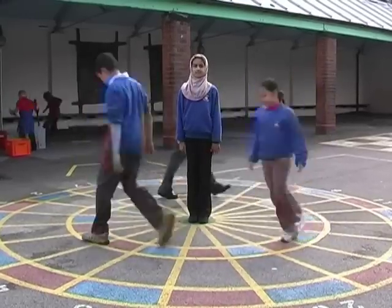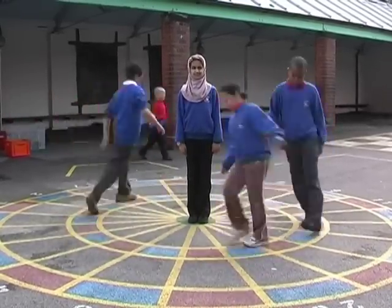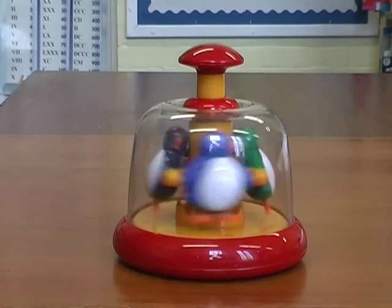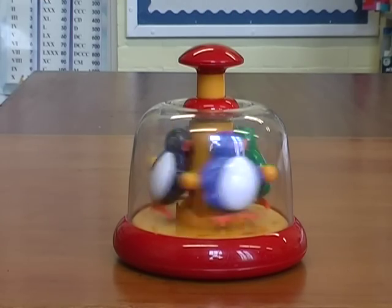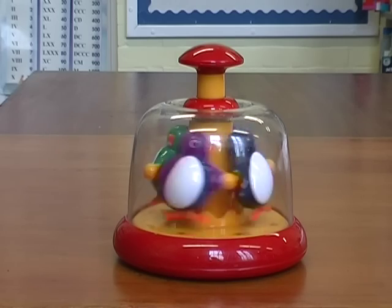Orbit means moving around something. Orbit is when something rotates around something else. The penguins are rotating around a pole. The penguins can be different planets and the pole can be the Sun.